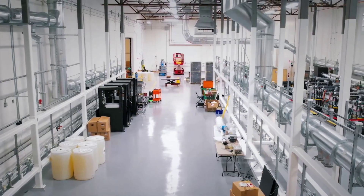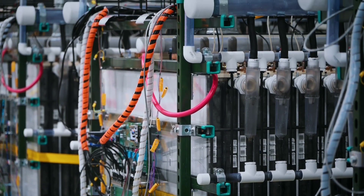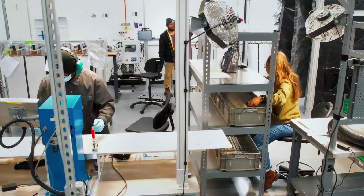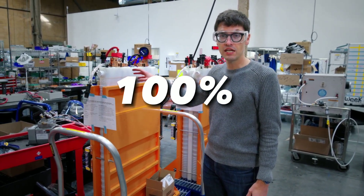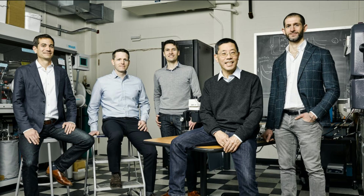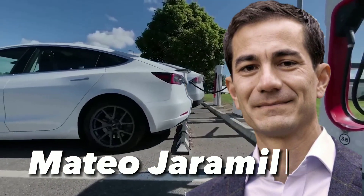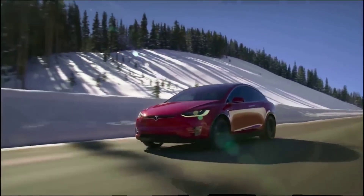FormEnergy is a startup company based in Somerville, Massachusetts, founded in 2017 by a team of experts in energy storage, material science, and engineering. Their mission is to create a new class of long-duration energy storage systems that can enable a 100% renewable energy grid. Co-founder Matteo Jaramillo was the former vice president of Tesla's energy products division, where he led the development of the Powerwall and Powerpack batteries.